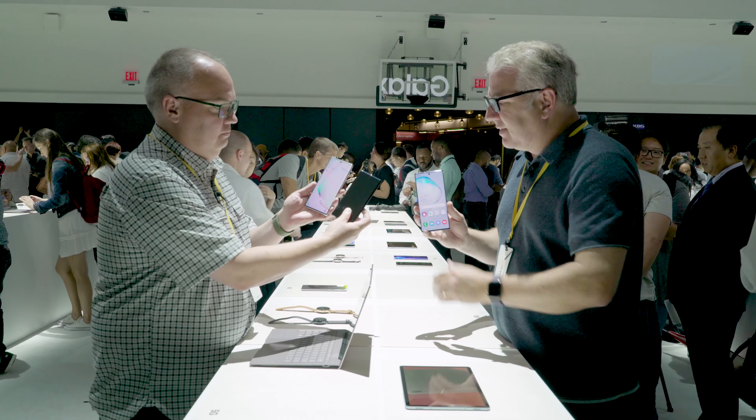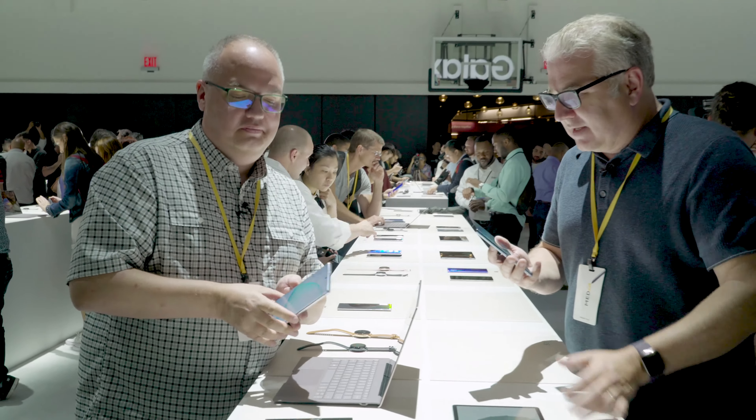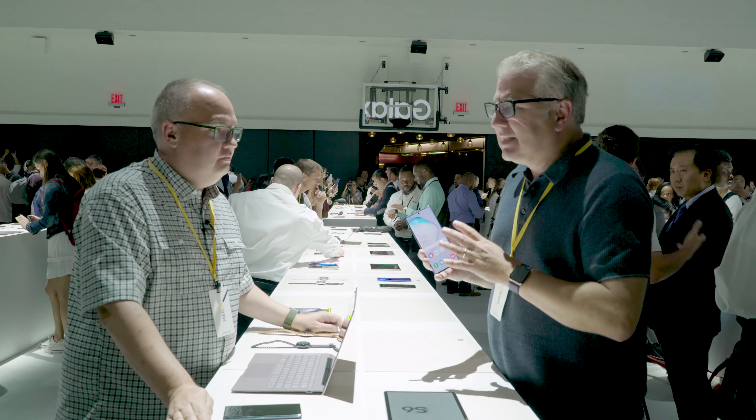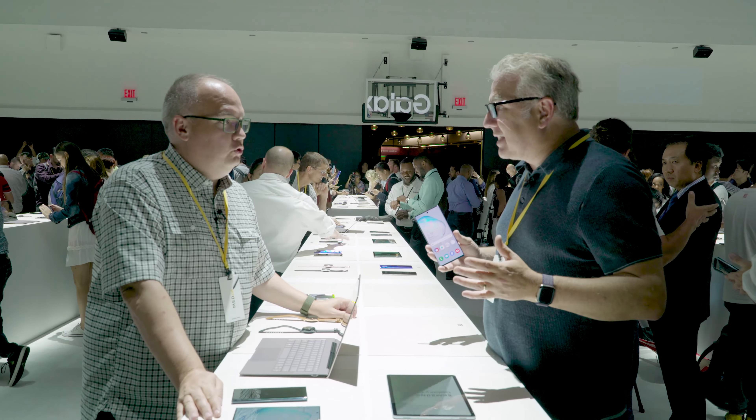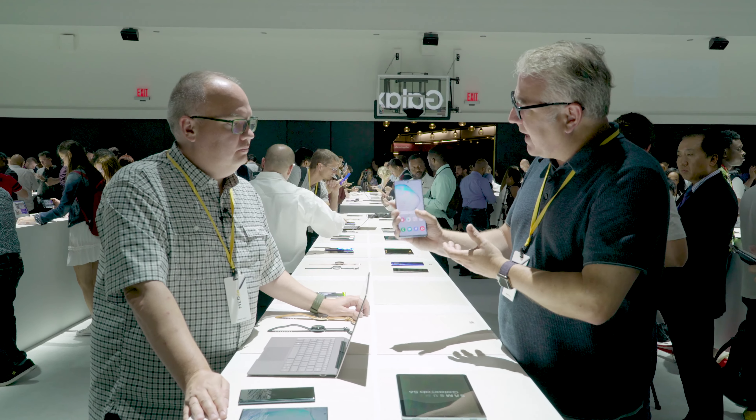Regular size and super extra large, or as they call it, the 10+. The 10+ is 6.8 inches — it's huge. I mean, that's tablet size. But in the hand, it doesn't feel so bad.